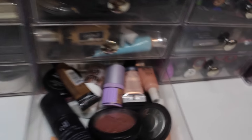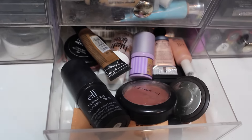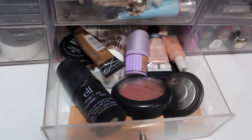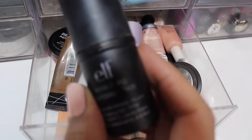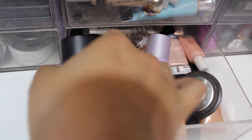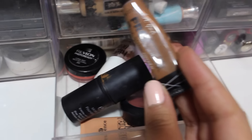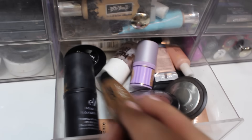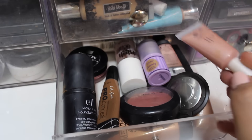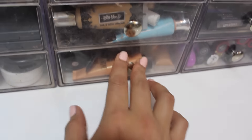This drawer is where I keep all my cream products because I found I wasn't really using them, and separating them out made it easier for organization purposes. I've got an e.l.f. moisturizing stick that I'll potentially use for contouring, an LA Girl Pro Conceal also for contouring, some powder highlights — the ones from e.l.f. are great, they're like a dollar — and just some cream blushes and cream highlights.